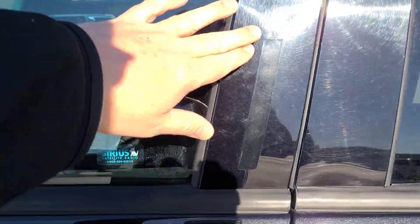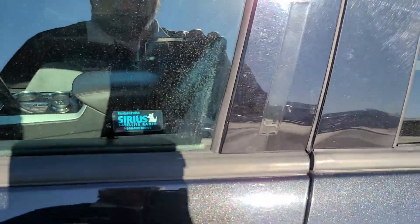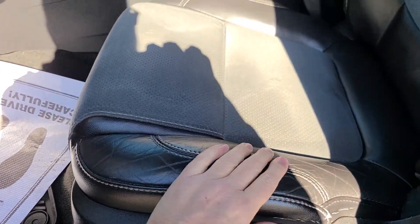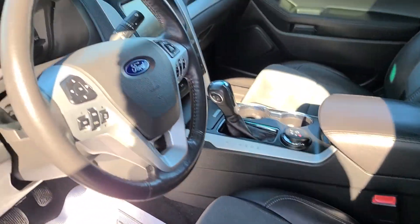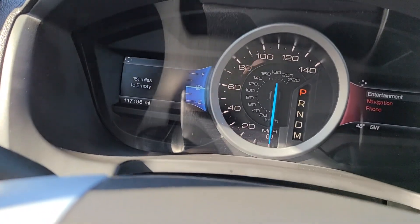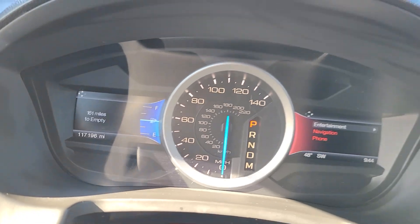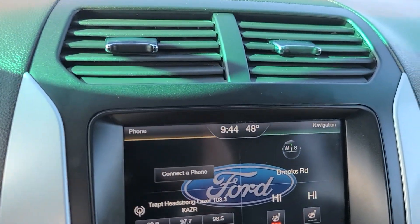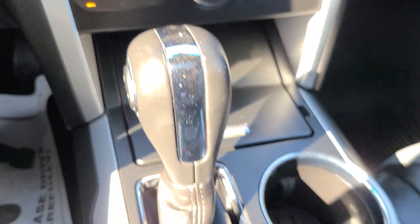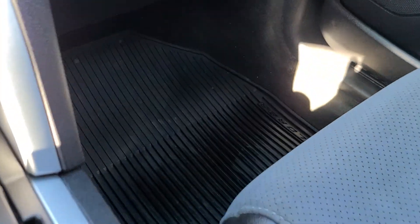Coming up front, it does have the keyless entry pad. Up front, these are heated leather and cloth seats on both sides. Currently at just under 117,200 miles. AM/FM Sirius-capable radio with CD player — you can see all your controls in the console. It does have all-weather floor mats in here, and not one but two sunroofs.